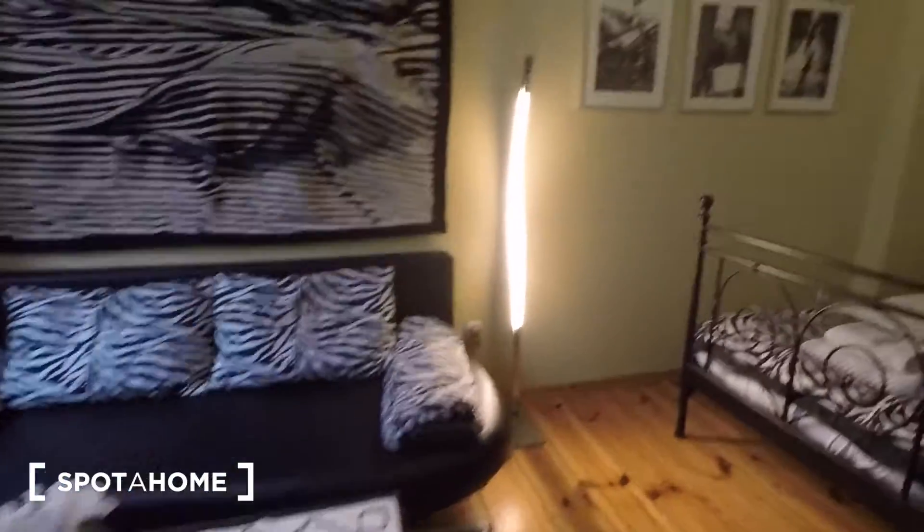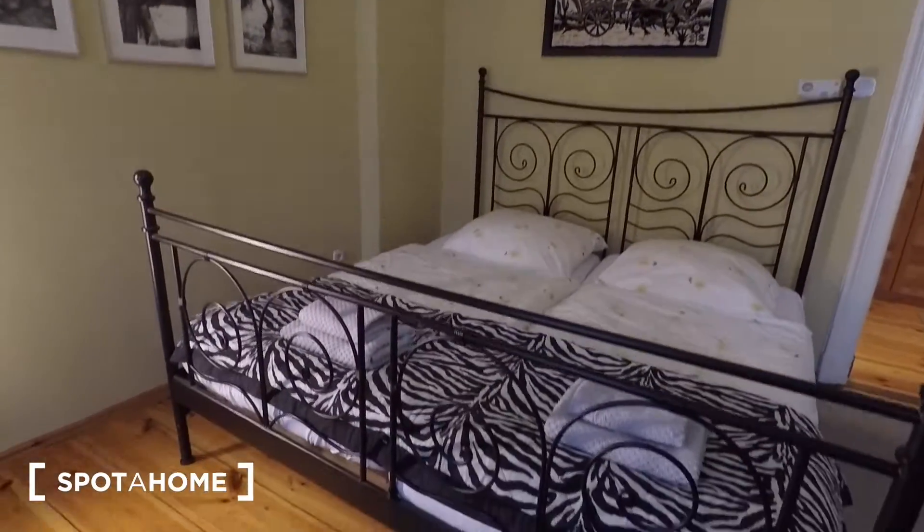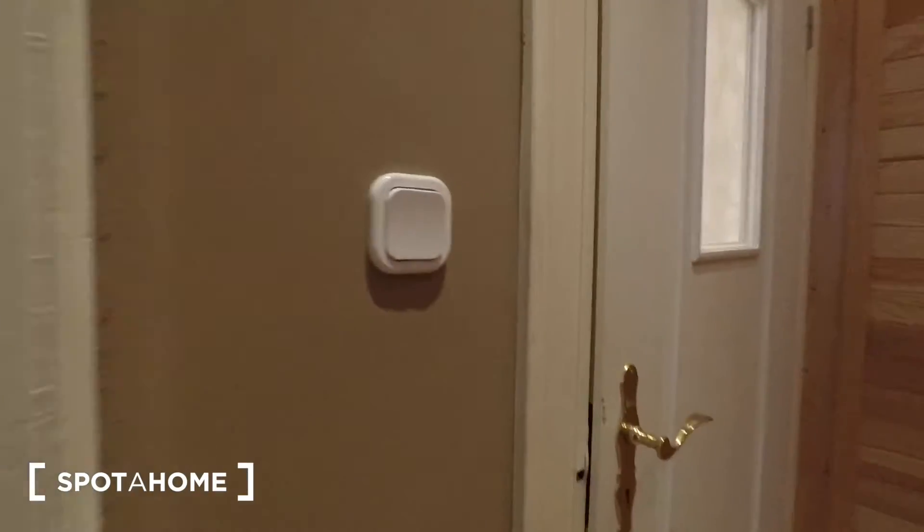There's a double sofa bed and a double bed in the second bedroom. Walking through, I'll show you the bathroom.